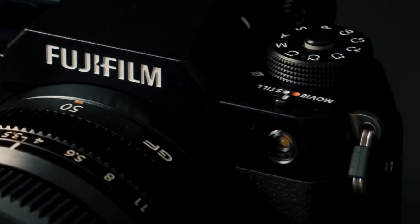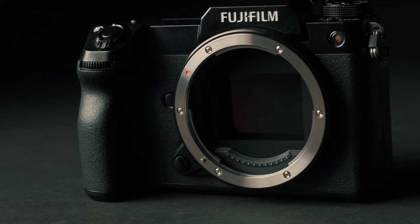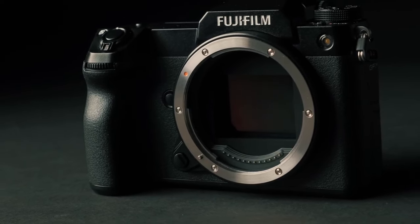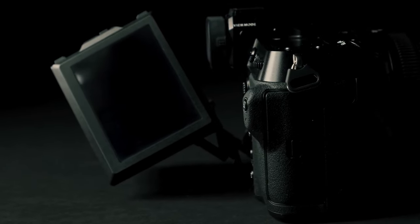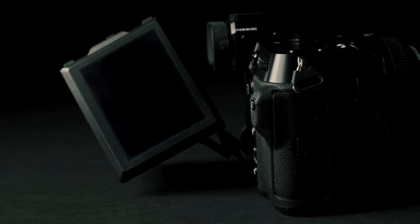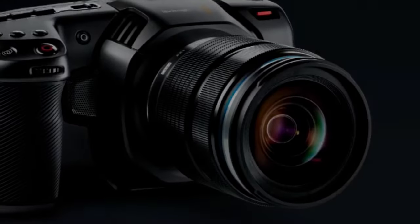With 5-axis in-body image stabilization, the GFX 100S delivers steady shots and unparalleled image quality. This camera is a dream come true for filmmakers seeking uncompromised resolution and a large-format cinematic look.